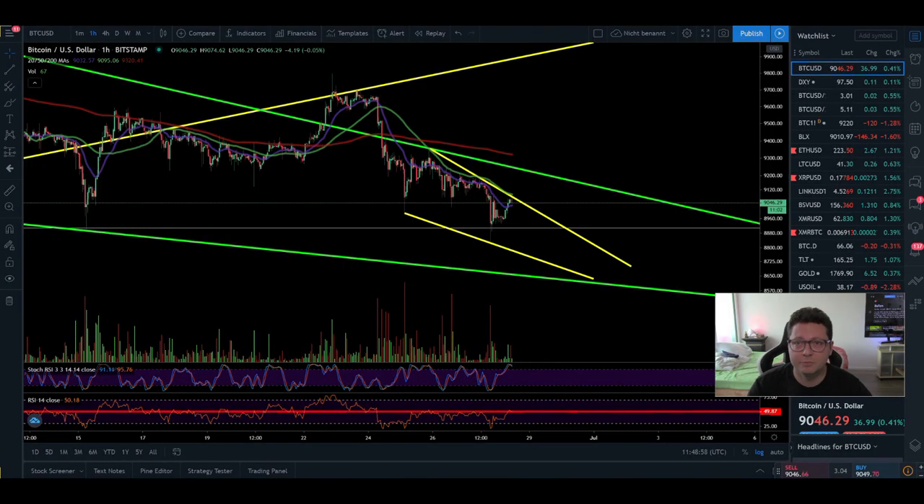Hello everyone, thanks for tuning back in. Alessandro the Crypto here. In today's episode we're going to look at how we should be prepared for the next big move of Bitcoin, because I still expect a big move to the downside coming up pretty soon, but I also think we could see a little last leg up before this possible breakdown.